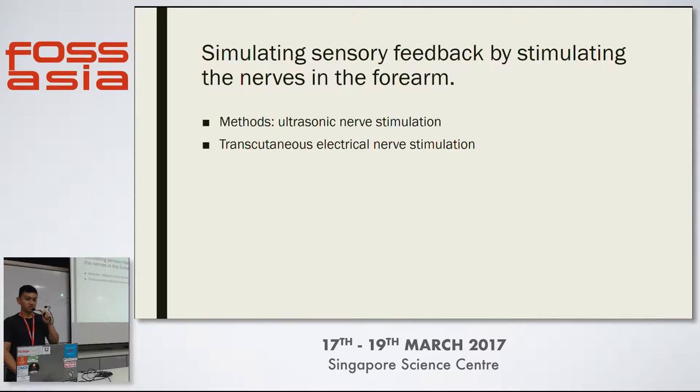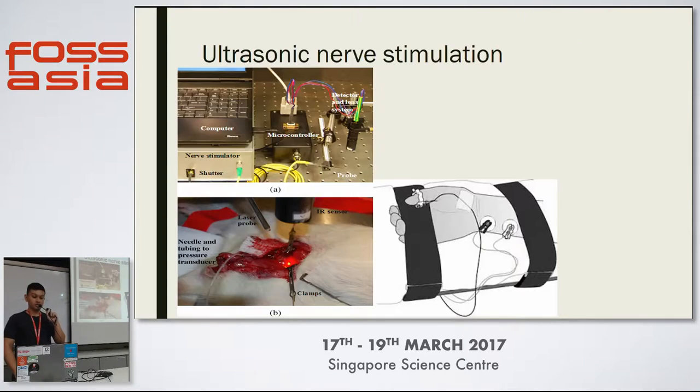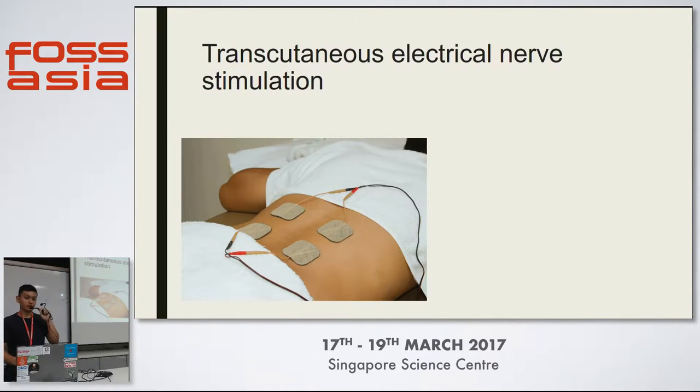There are two other methods, and these are quite simple — anyone can try this at home. One is ultrasonic nerve stimulation, and the other is direct electrical stimulation. Ultrasonic stimulation works the same way as transcranial ultrasonic stimulation: you vibrate the synapses in your nerves, therefore allowing an action potential to occur, so you actually feel a sensation. The same applies to electrical nerve stimulation — you are directly inducing current within the cells.